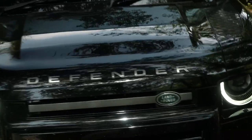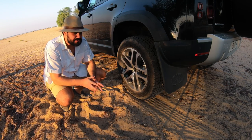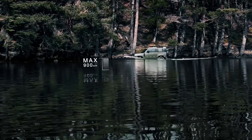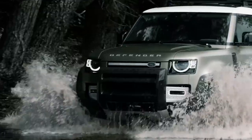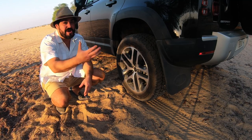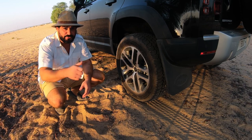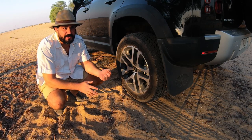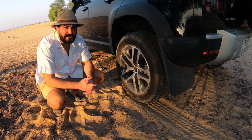One feature this Defender has with the Explorer package is a wade feature. The whole car can actually submerge up to 900 millimetres in water, and inside, the wade feature will physically show how deep your Defender is submerging. I'm rather hard pressed to demonstrate that here in the Dubai Desert at Al-Qudra, but there will be another time when we can demonstrate that wade feature.